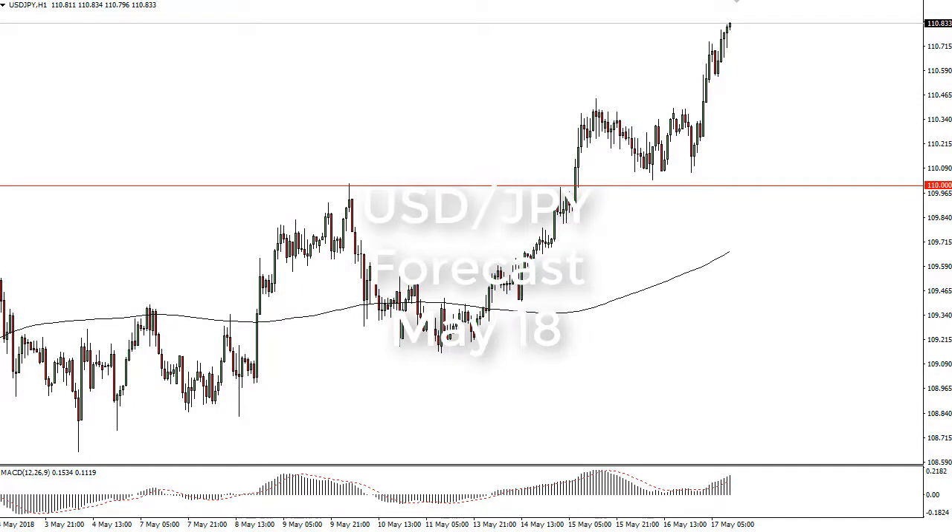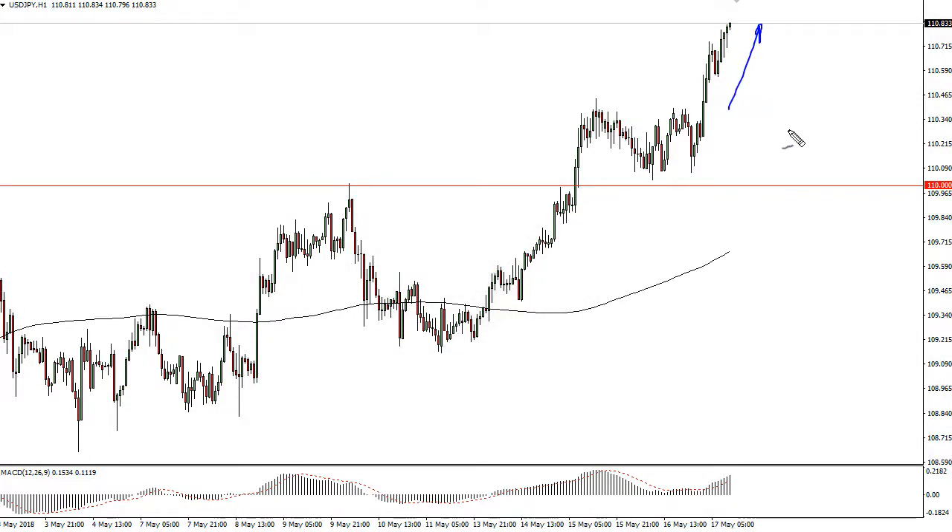From FX Empire, it's Chris. I'm taking a look at the dollar, and you can see that we continue to go higher. We've exploded to the upside. 110 yen was previous resistance and should now be support. I think we're going to go to 112.5.